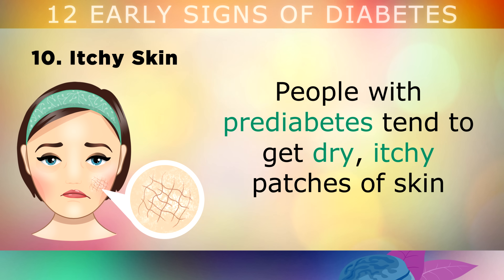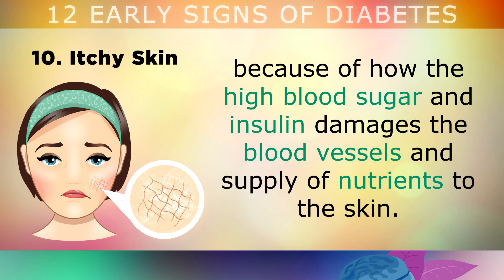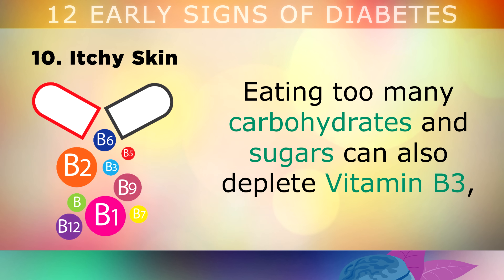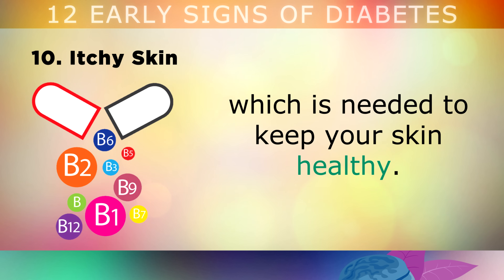10. Itchy Skin. Those with prediabetes tend to get dry, itchy patches of skin, because the high blood sugar and insulin is damaging the blood vessels and the normal supply of nutrients to the skin. It can also make your skin more susceptible to bacterial or fungal infections, which may cause boils and abscesses. Eating too many carbohydrates and sugars can also deplete Vitamin B3, which is very important for keeping your skin healthy.